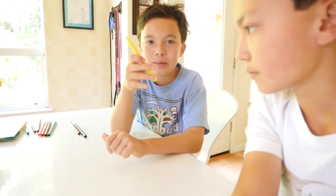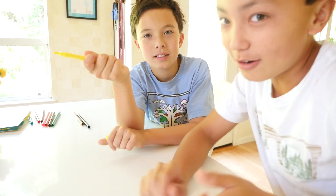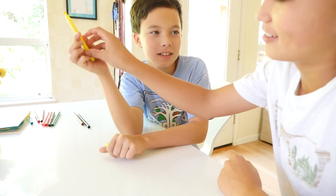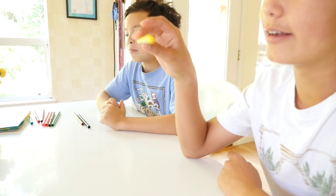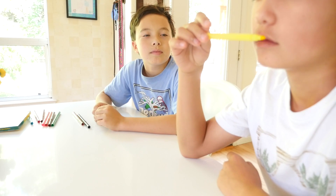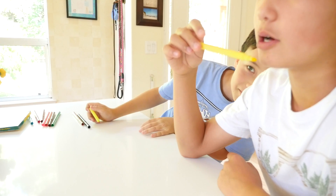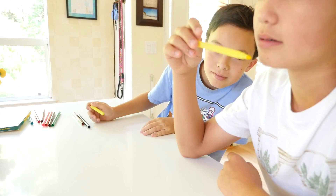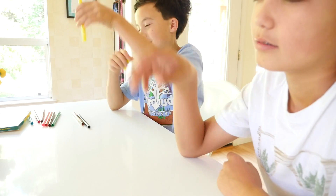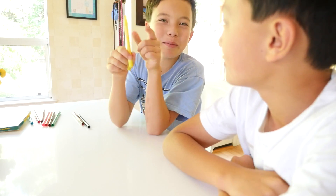Now we get to smell the other marker that we haven't smelled. I peeked a little bit, so I know it's yellow, but I don't know what it is though. A lime? No — lemon! Lemon. Lemon.